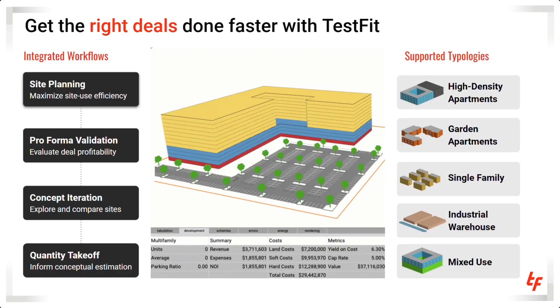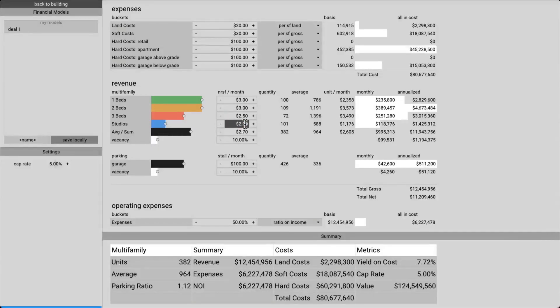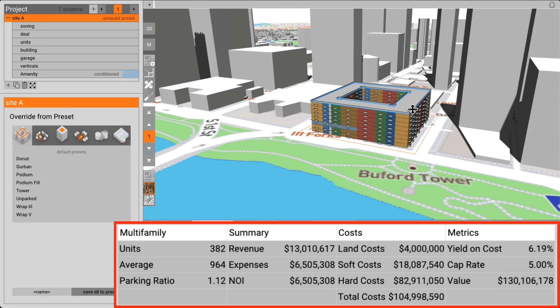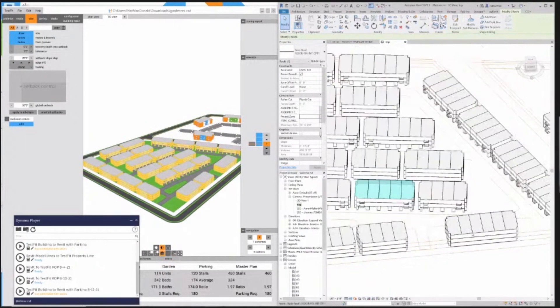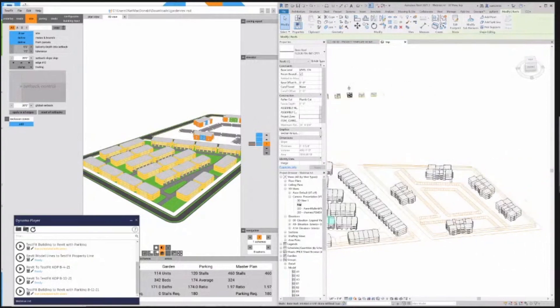There are a range of typologies to help you get started, which you can then customize and reuse yourself. In addition, the metrics and analytics about the building typology and estimated costs are generated interactively, giving a more informed analysis of the options generated. Testbit also exports to SketchUp, AutoCAD and Revit to allow processing into further stages of the project.